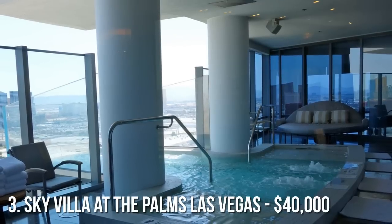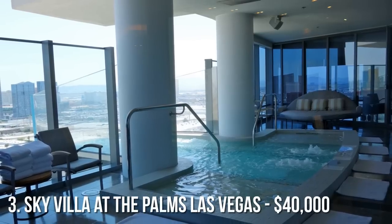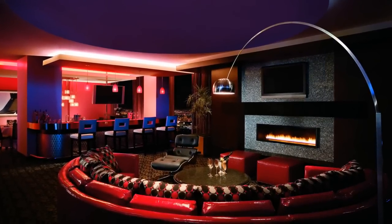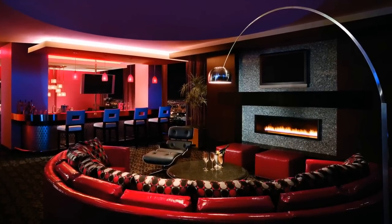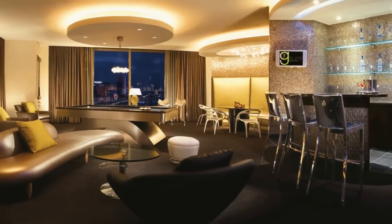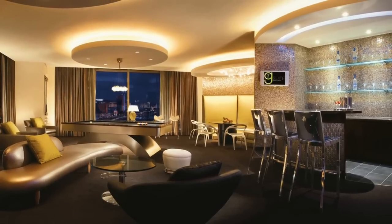At number 3 on our list is the Sky Villa at the Palms Casino Resort in Las Vegas. This incredible suite features over 9,000 square feet of living space. Amenities include a 12-person glass-enclosed jacuzzi overlooking the entire Vegas Strip, a massage room, a fitness room, a dry and wet sauna, a 24-hour butler service, a private terrace, and your own private glass elevator. Total cost per night? Over $40,000.